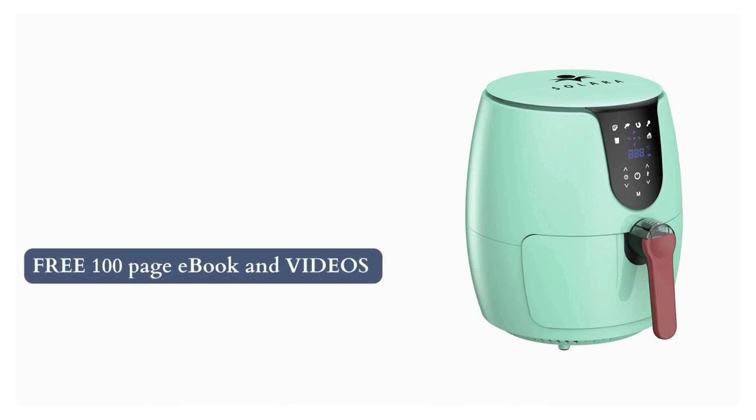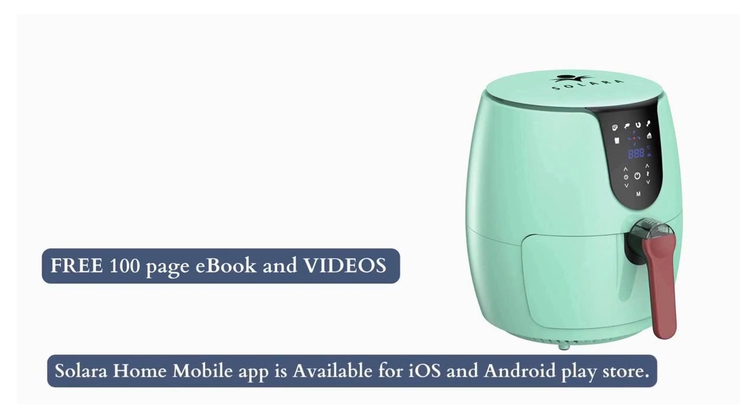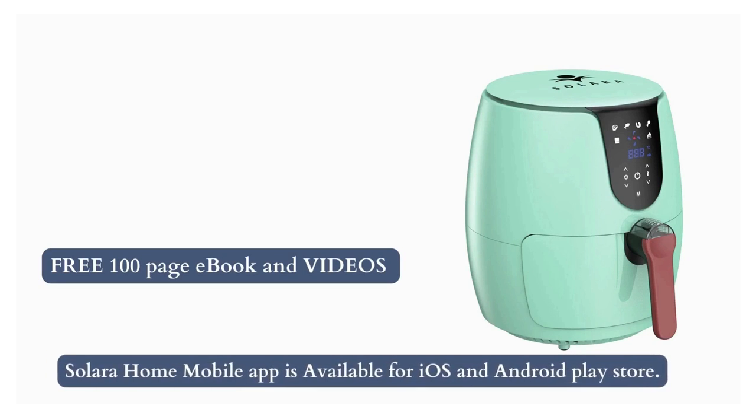Furthermore, you will get a free 100-page eBook and videos containing Indian delicacies and cuisines which are tried and tested. You will also get access to the Solara Home mobile app, available for iOS and Android.